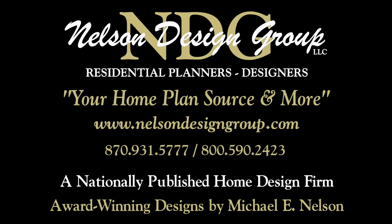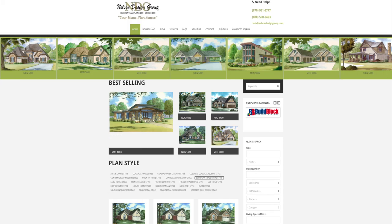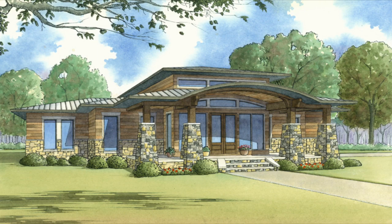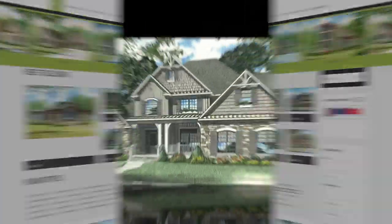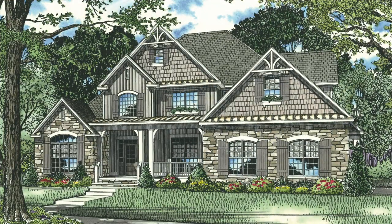Nelson Design Group is a national home design firm with more than 1,200 designs in every style and square footage you can imagine. Be sure to visit our website each week to see our newest designs. Keep in mind, we will modify our plans to suit your specific needs.